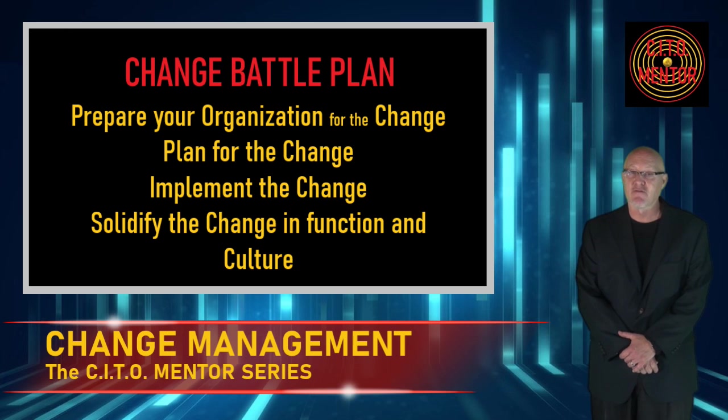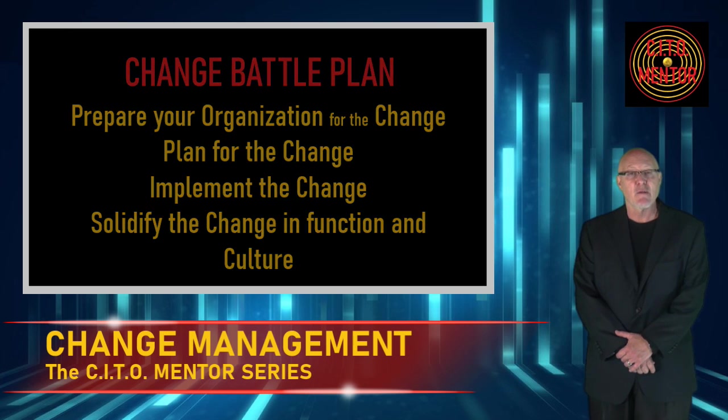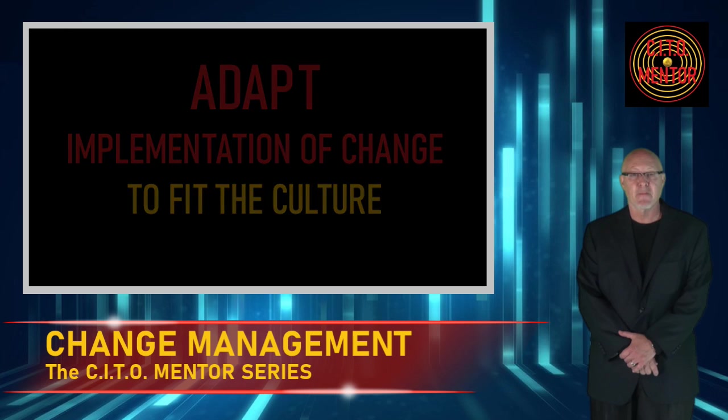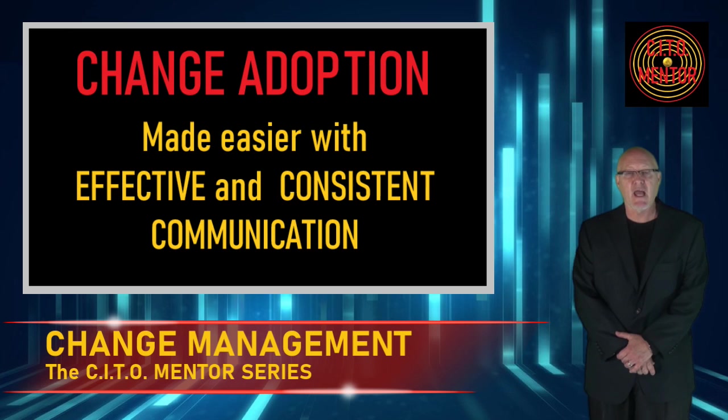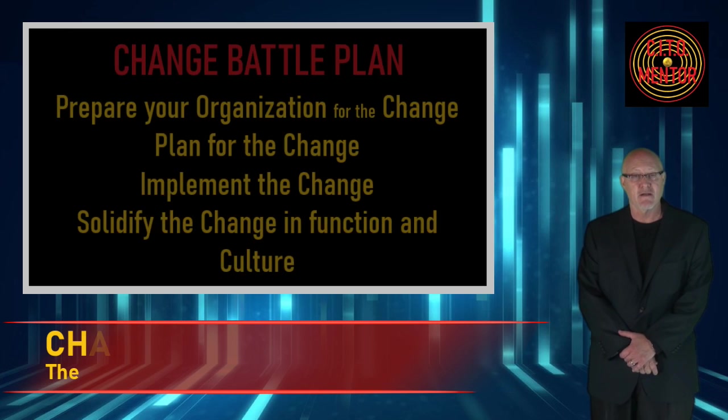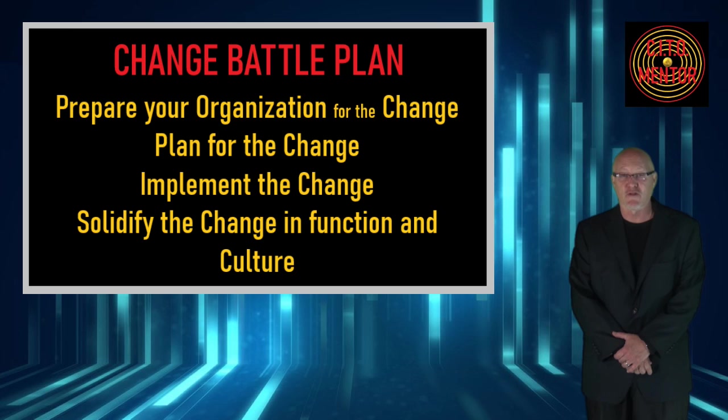Here are some tips to guide you on developing a good change management program for your organization. Number one: be mindful of the culture — this deserves to be said twice, be mindful of the culture. Number two: communicate effectively and communicate early. The bigger the change, the earlier you need to start the communication about it and the more you need to communicate. Number three: create a change plan for the change, or as I like to call it, a change battle plan.